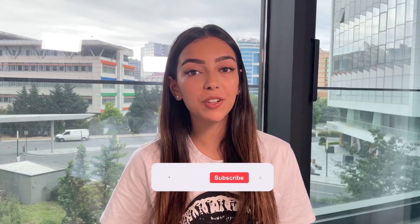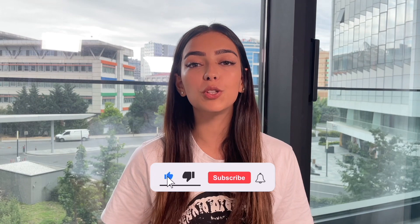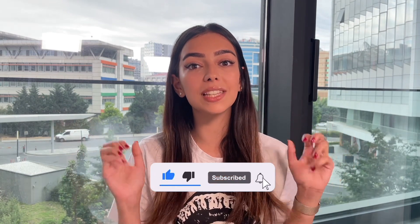Hello lovely friends, I'm Shay. Welcome to my YouTube channel. In this video, we are going to talk about one of the biggest questions in learning English.